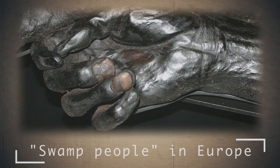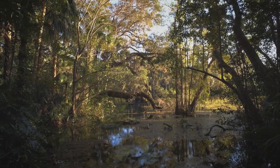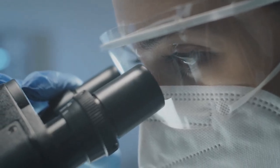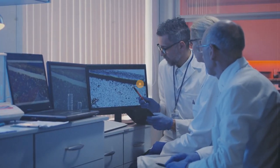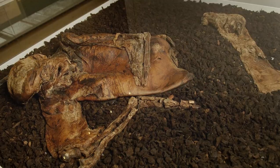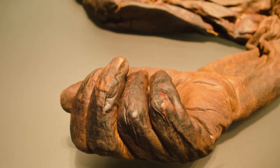Swamp People in Europe. Throughout Europe, archaeologists have found hundreds of mummified people in swamps. The first finds of this kind even scared archaeologists, because the preservation of the deceased was amazing. Later, scientists were able to understand how the process of mummification takes place in the marshland. At the same time, researchers realized that all the people buried in the swamps were victims of ritual murders. Scientists have studied more than a thousand swamp people found throughout Europe — fragments of skeletons and bones, skin and soft tissues were studied in detail.